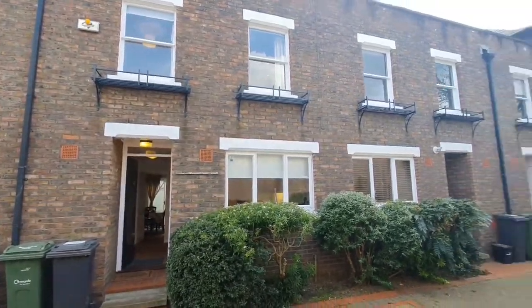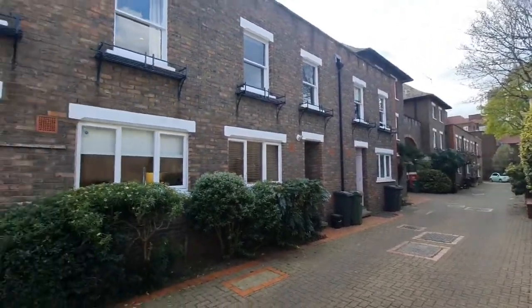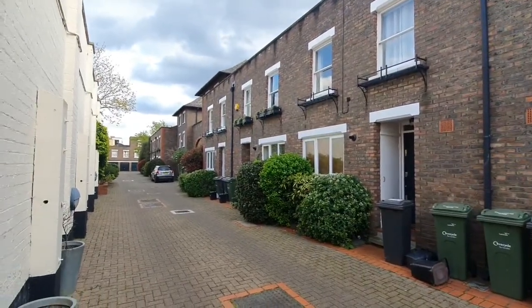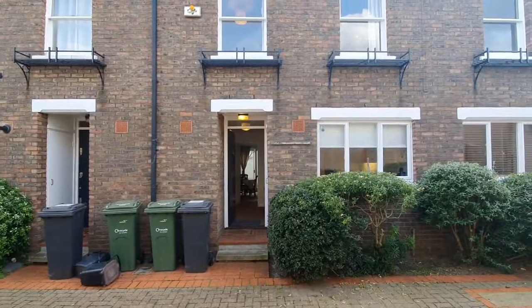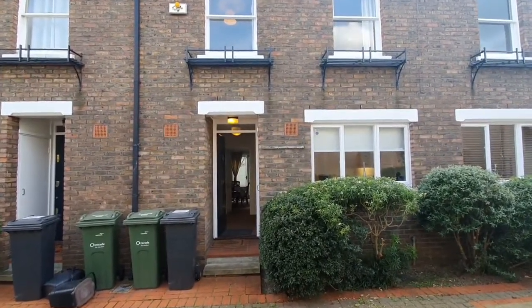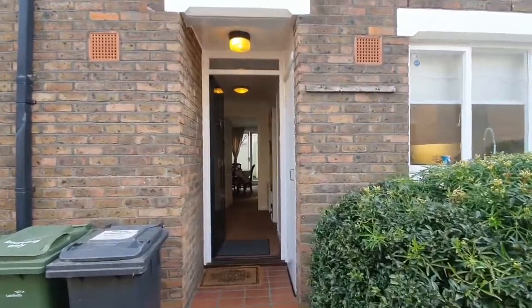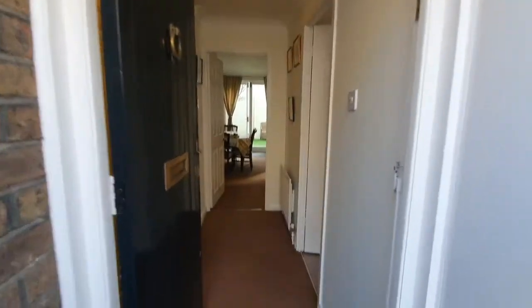Just showing you this beautiful three-bed, one-bath property on Osborne Mews. It's on a quiet Mews located just around the corner from Oval Station. This is a beautiful residential Mews, a terrace house with a private garden. So let's go in.